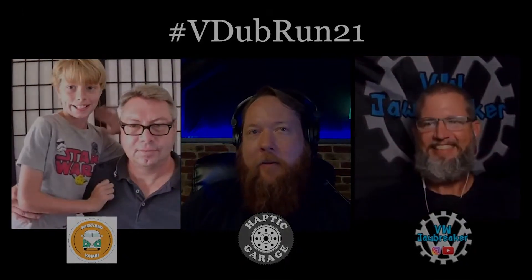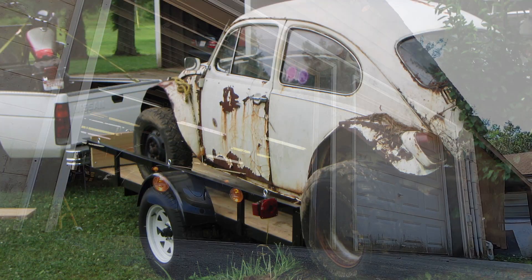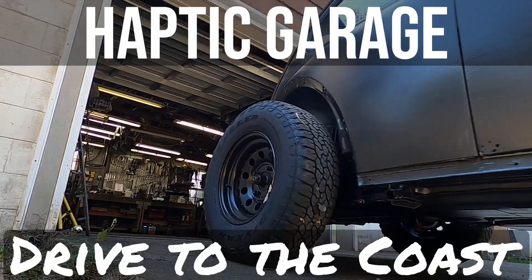A lot of progress was made, friendships were formed, and a few of our group even made it in time. We've all kept going, and today one more of those goals is being attempted. This is the story of Dweezil's drive to the coast.